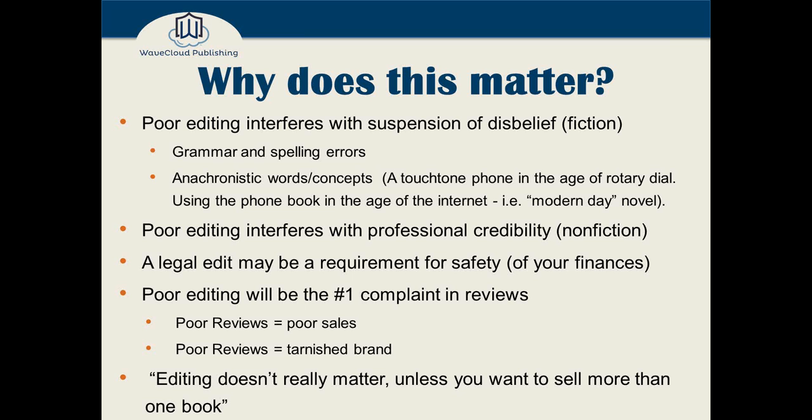Poor editing will be the number one complaint in reviews if you suffer from it. Poor reviews equal poor sales, and poor reviews equal a tarnished brand. People will think of you as the author who can't spell or refuses to get work professionally edited. Think about how rarely traditionally published books have more than one or two typos — they go through many rounds of copy editing, line editing, and proofreading. Editing really doesn't matter — unless you want to sell more than one book. Justin, anything I missed on why it's important to get a good edit?